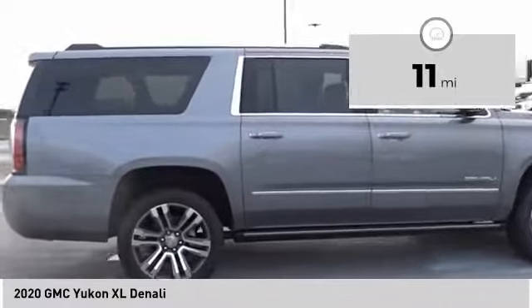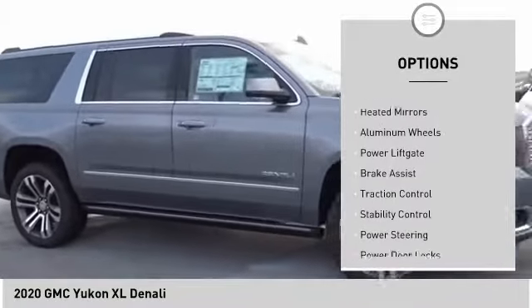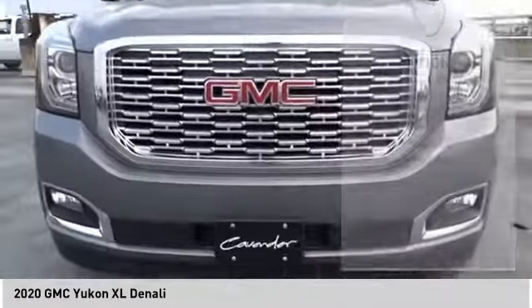Here are some of this vehicle's great options: four-wheel drive, tire pressure monitor, blind spot monitor, tow hitch, heated mirrors, aluminum wheels, power lift gate, brake assist, traction control, and stability control.